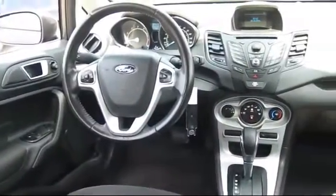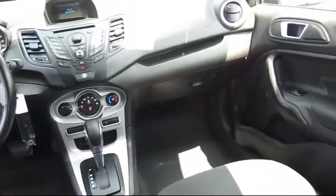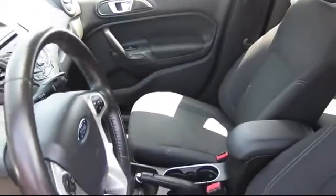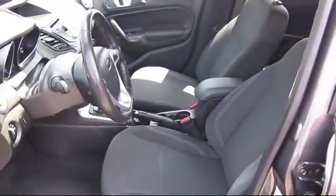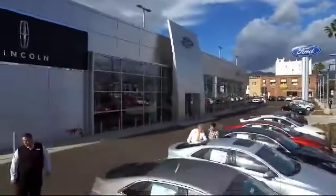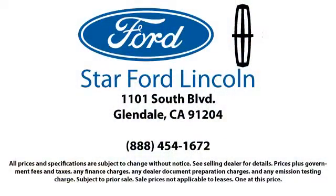Whether you're visiting our state-of-the-art parts and service department, or exploring the huge new and used vehicle selection, you'll discover amazing deals with unprecedented customer service, because that's what we're about. You can't get a better deal anywhere, so come visit us today. We're located at 1101 South Brand Boulevard in Glendale.